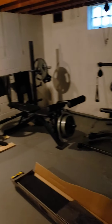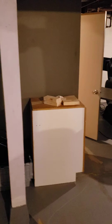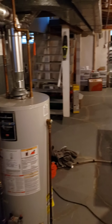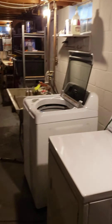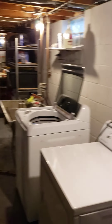Right now it's an exercise space. It's going to be a wall from that wall when they move all this stuff over to here. The washer and dryer are going to move down there where the shelves are.